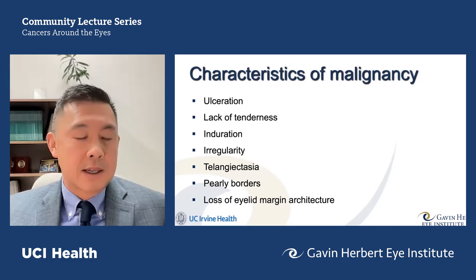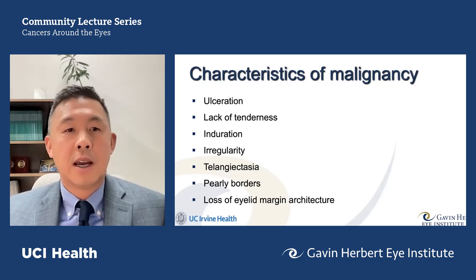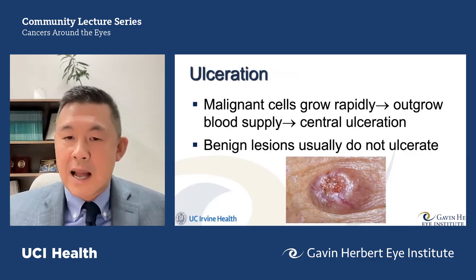The characteristics we use as clinicians include: ulceration, lack of tenderness, induration, irregularity, telangiectasia, pearly borders, and loss of the eyelid margin architecture. I'll dive into each of these individually.